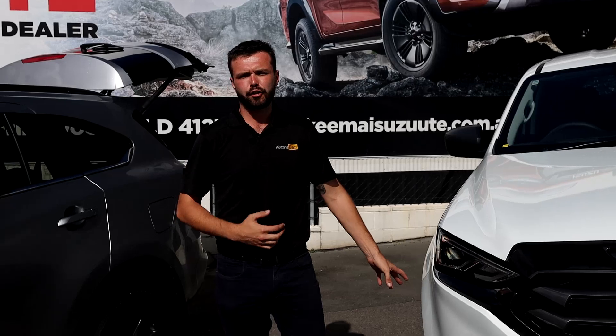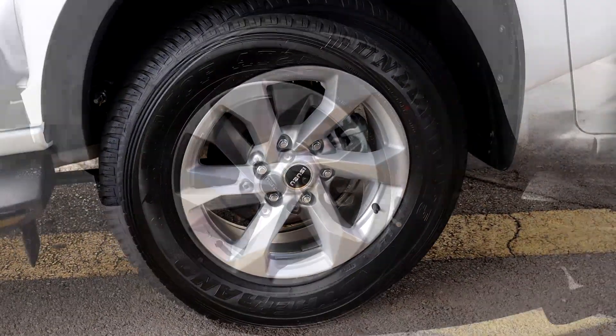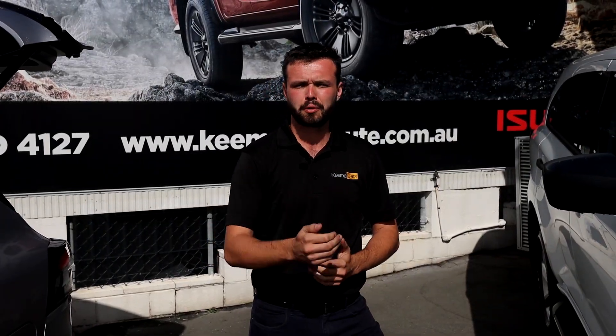My personal favourite are the new-looking wheels. On the LSM here, we've got the upgraded 17-inch running those all-terrain tyres, which is a great option if you're looking at going for the bush or sand and still keep it as your city driver.